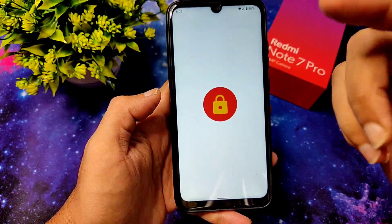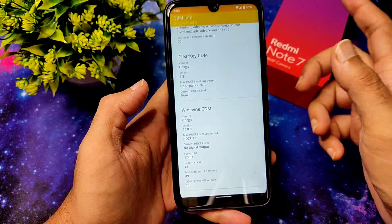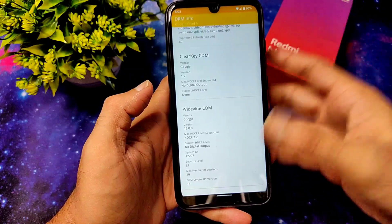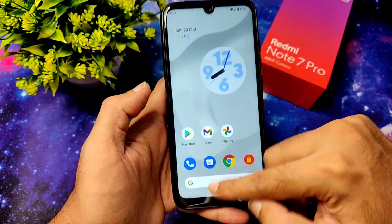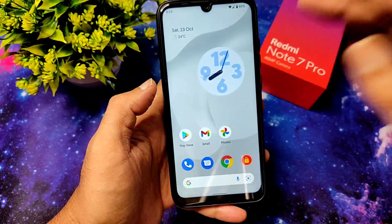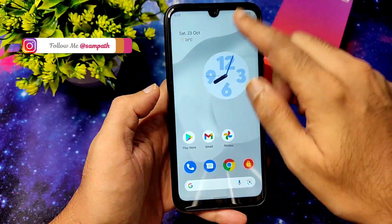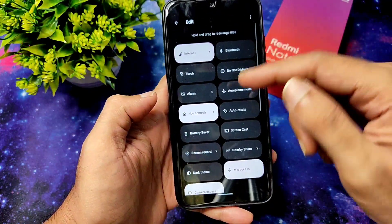Coming to DRM info, you get Widevine Level 1 certification so you can watch all OTT content in HD. It's fluid — I want to mention it's a little bit fluid, but Beta 5 was slightly better than this. The quick settings panel with all the toggles are working fine.